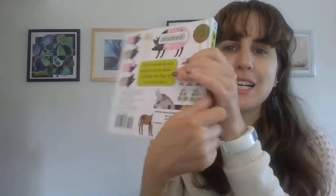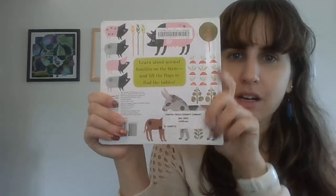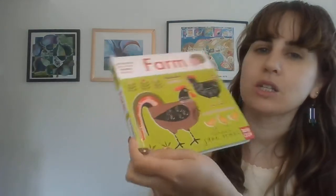So this is the front cover, this is the back cover, and this is the spine. You can see it says farm.